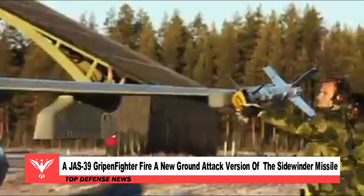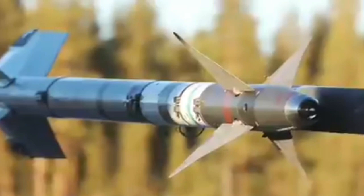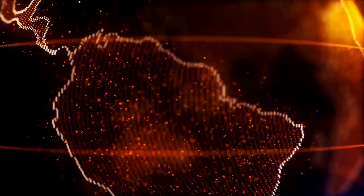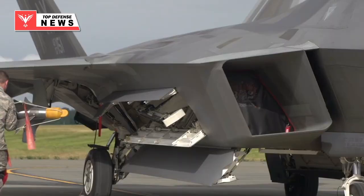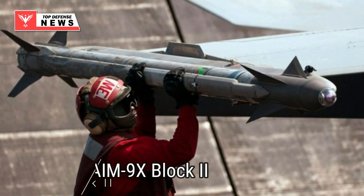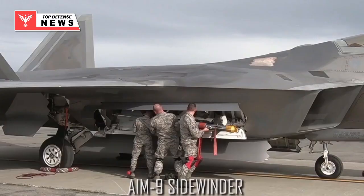A JAS-39 Gripen fighter fires a new ground attack version of the Sidewinder missile. There is no missile on this planet that has developed as rich a heritage and as much success as the Sidewinder family of missiles. The type dates back to the dawn of missile technology and has evolved steadily ever since, now available in the AIM-9X Block II form. Yet even as new short-range air-to-air missiles like the AIM-9X have eclipsed the prior AIM-9L/M Sidewinder series, there are still throngs of these older Sidewinders in stockpiles around the globe.